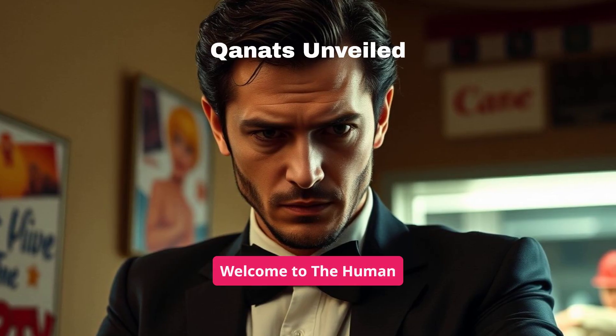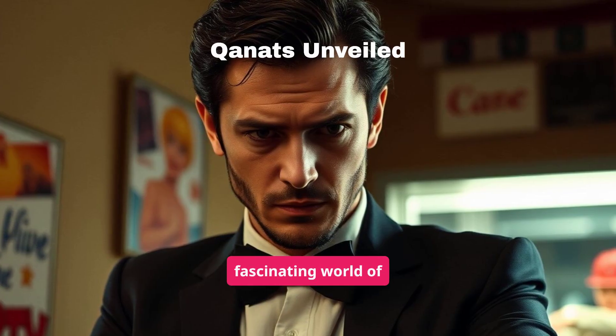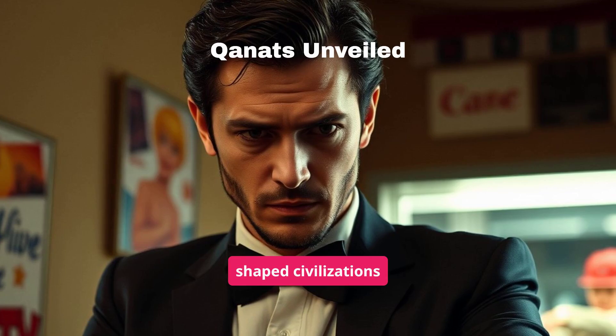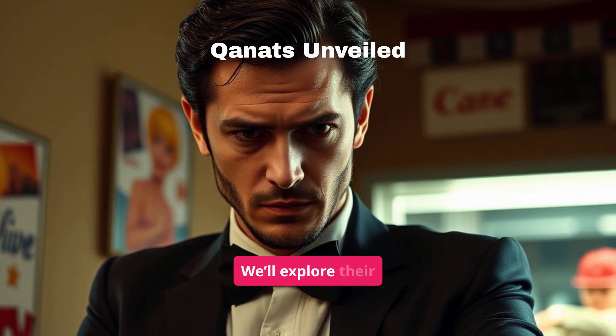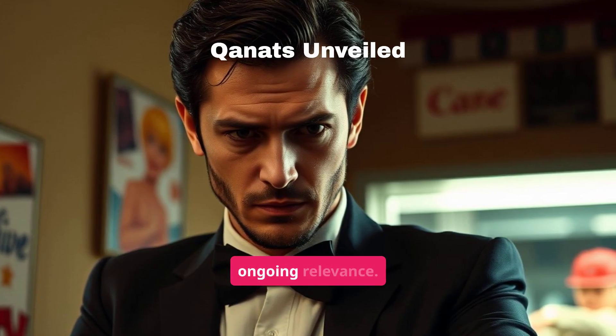Welcome to the Human Chronicle. Today we'll delve into the fascinating world of Qanats, ancient Persian underground water systems that shaped civilizations and continue to provide water globally. We'll explore their functionality, historical significance, and ongoing relevance.